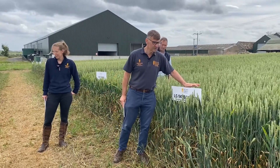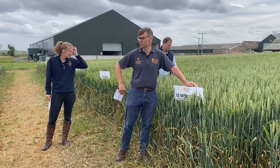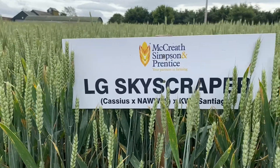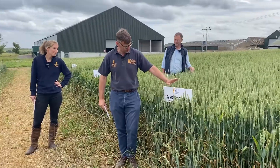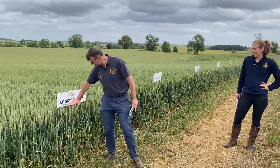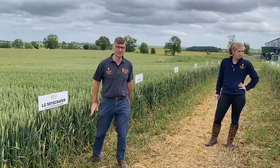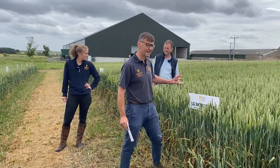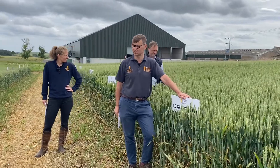We're now moving into the Group 4 Softs and our first one is the most widely grown variety in this area: Skyscraper. Most aptly named, as you can see in the untreated — look where it is — compared to our treated. So it responds to PGRs. That's the first thing, because a lot of people were put off it originally by the height of it, but it does respond to PGRs, and we can see that.